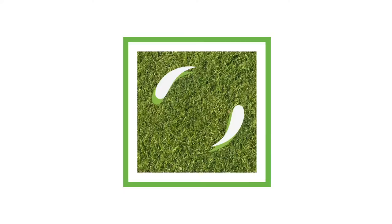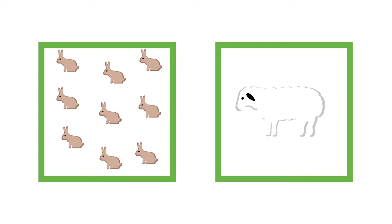Welcome to this information series on rabbit control and monitoring. Rabbits are Australia's most costly vertebrate pest, causing over $200 million in lost agricultural production every year. We know that as few as nine rabbits can eat as much as one fine wool merino wether.